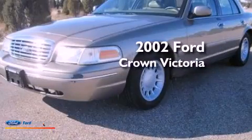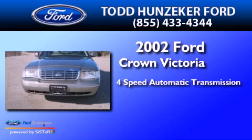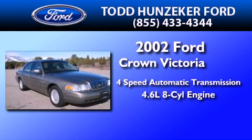This is a 2002 Ford Crown Victoria. This four-door sedan has a four-speed automatic transmission and a 4.6-liter V8.